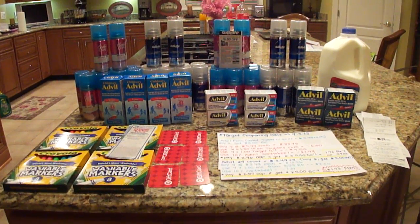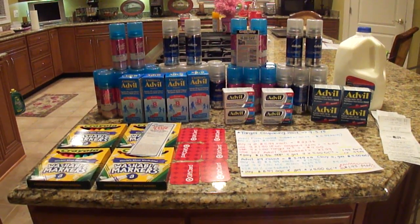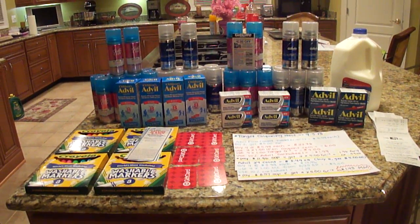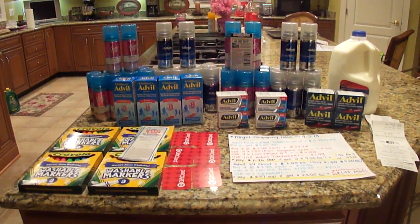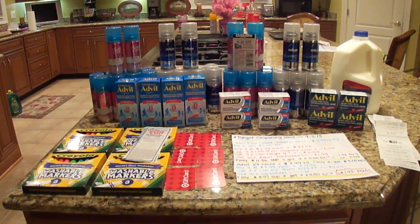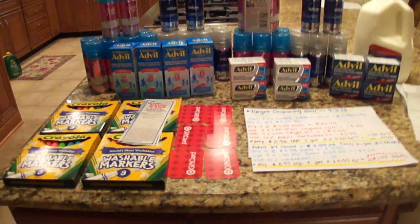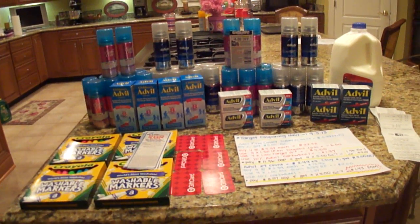I want to welcome all my new subscribers. I hit over 6,000 subscribers, so I want to thank you all so much for your support and sticking with me even though I had a little bit of a break from making videos. I really do appreciate it. I don't want to make this super long, but I did pay $2.43 out of pocket for everything pictured here, and that includes all the Advil, the 36 shave gels and mini shave gels, and the gallon of milk. And I got back six $5 gift cards, which makes it a $27.57 money maker. This is incredible. This is why I coupon.